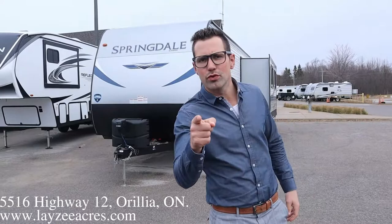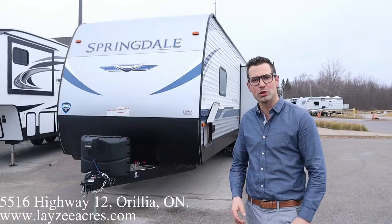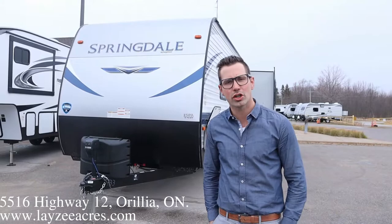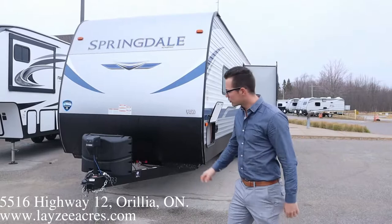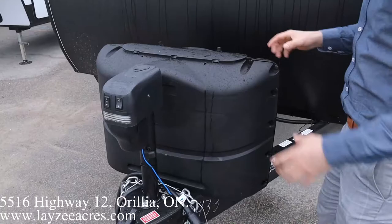Hey guys, I'm Josh from Lazy Acres. Thank you for tuning in — we are saving the world one trailer at a time. Today I've got a beauty for you. You guys are sleeping on these Springdales. This is a 2021 Springdale, model number 293 RK. It weighs around 7,000 pounds. It's a rear kitchen, side slide, front queen with tons of storage, tons of counter space, lots of living space, and a separate bedroom. Let's get after it.